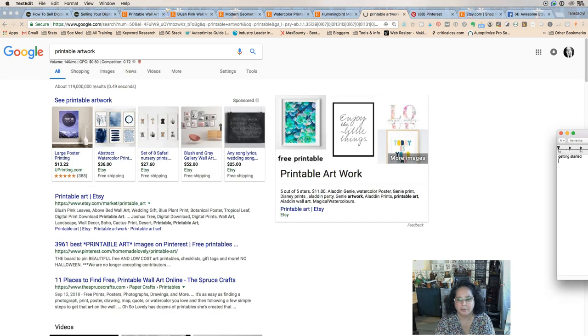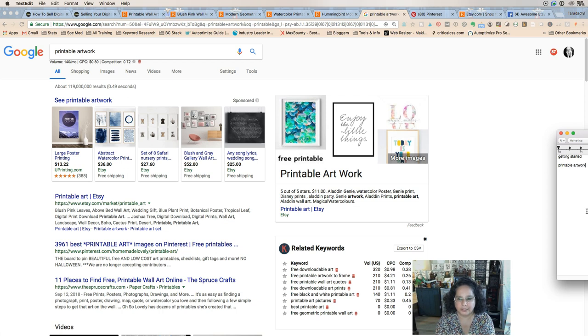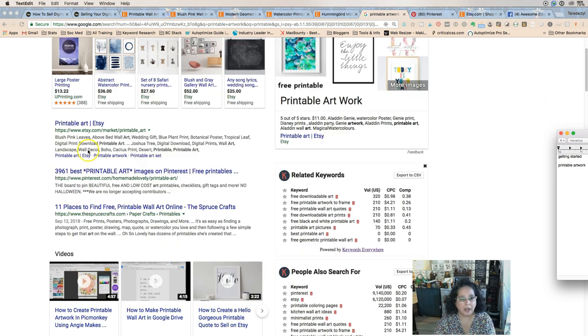We're going to click on 'printable artwork' and start adding that to a list of keywords we'll keep for digital downloads. 'Printable artwork' means somebody can just get it and print it. On Etsy, 'printable art' is the very first listing, so if you rank well in Etsy you'll get a good chance of many views because Etsy has that first search listing. Then we see '11 places to find free printables.'